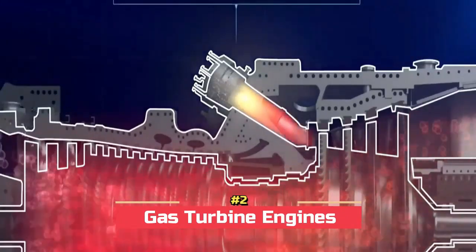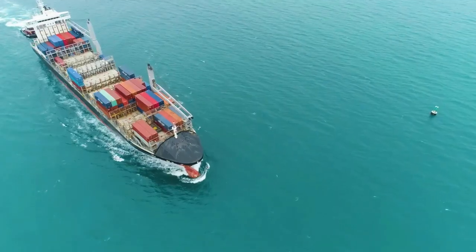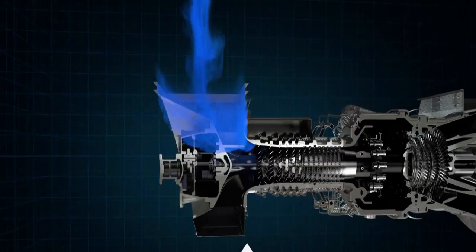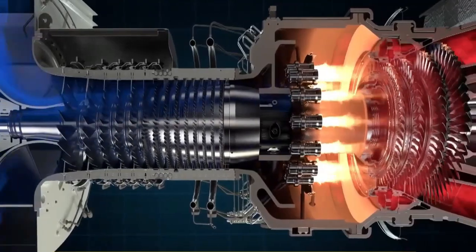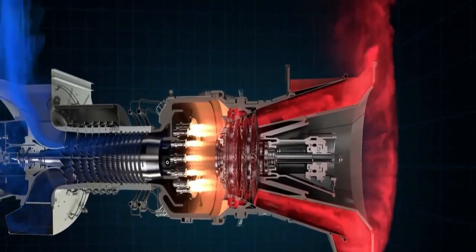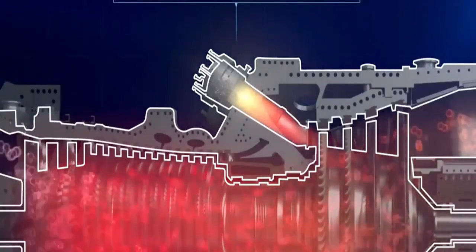Number 2: Gas Turbine Engines. Gas turbine engines, commonly referred to as jet engines, have been the primary type of propulsion for most commercial and military aircraft since the 1950s. The principles of gas turbine engines are based on the Brayton cycle — a thermodynamic cycle that involves compressing a gas, heating it at constant pressure, and then expanding it to perform work. Air is sucked into the engine and compressed by rotating compressor blades. The compressed air is directed into a combustion chamber where fuel is injected and ignited, producing a high-temperature, high-pressure stream of gas that drives the turbine blades, which are connected to a shaft that drives the compressor and fan.